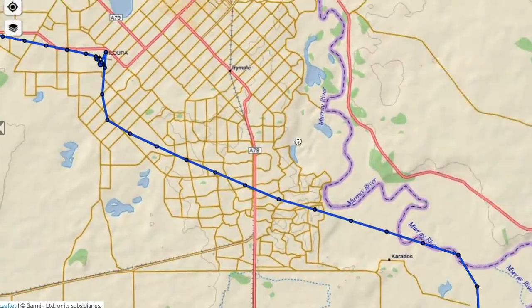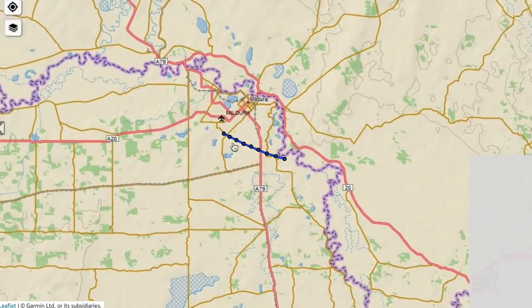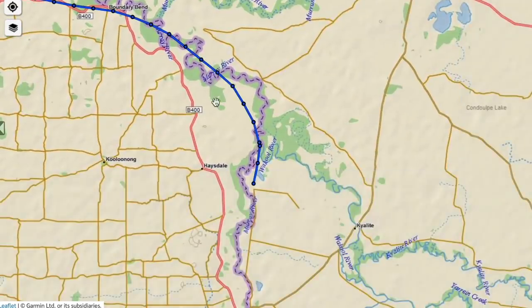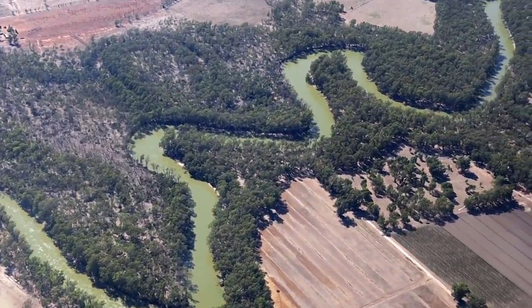Now leaving Mildura - this is where my track starts to really fall apart. I took off from Mildura to the south, then made a left turn, and already you can see what I've done - by taking off to the south and having come in on runway 09 the day before, all of this part of the Murray River I've completely missed.